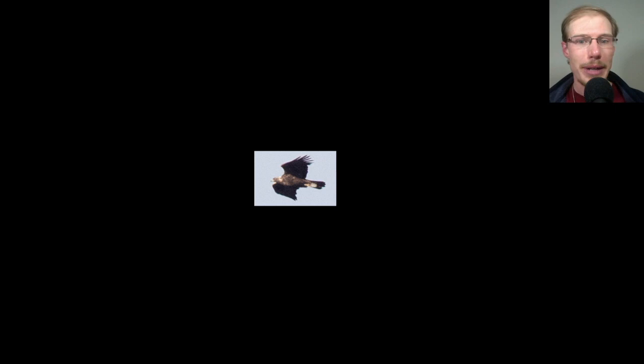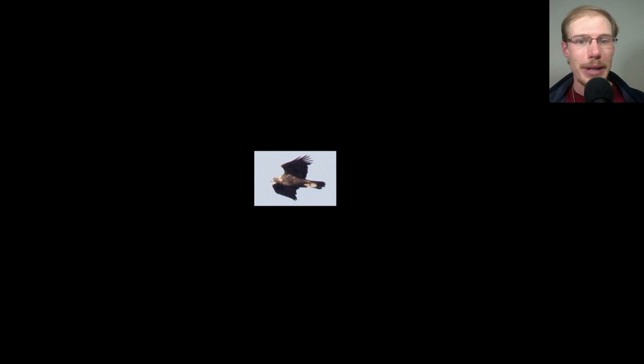Right after that, this bird popped up — a golden eagle. We can see some of that golden color on the nape, relatively small head. There might be some white in the base of the tail, so maybe this is still an immature bird, though we don't really see white patches in the wings — so maybe an older immature. This bird they actually did not count as a migrant because it came up and then went off to the north. But it was different from all the other eagles we saw, so I counted it for my total.